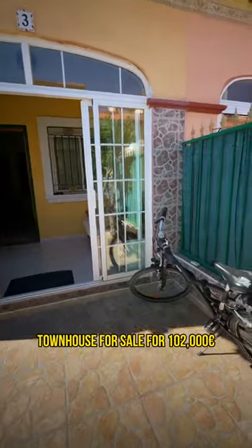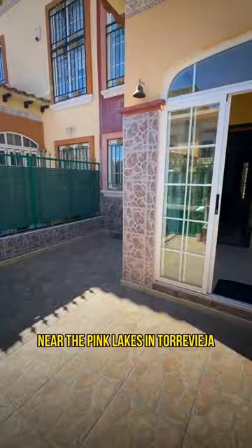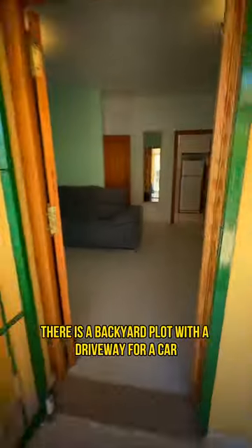Townhouse for sale for $102,000 near the Pink Lakes in Torrevieja. There is a backyard plot with a driveway for a car.